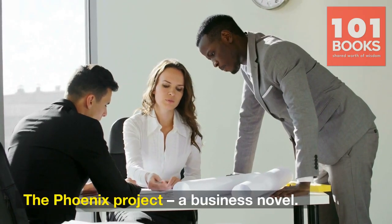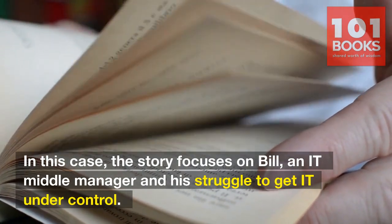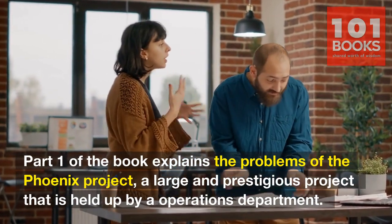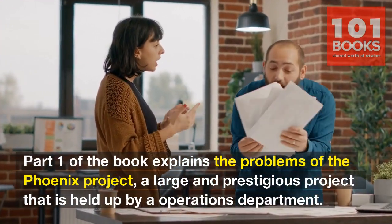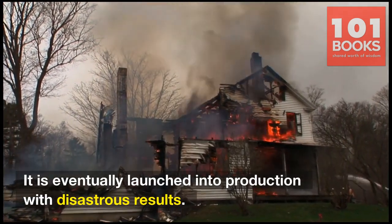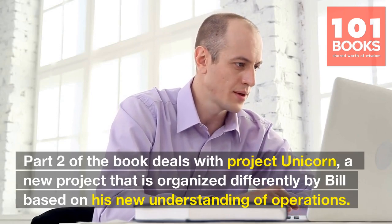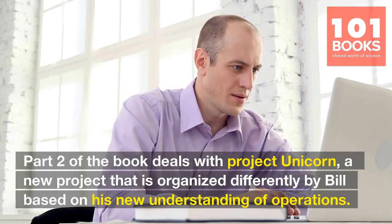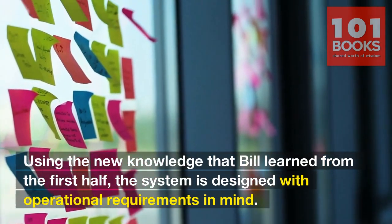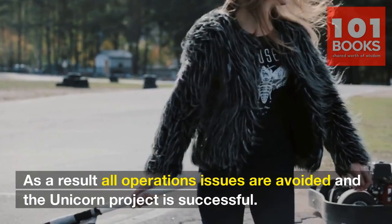The Phoenix Project is a business novel. The story focuses on Bill, an IT middle manager, and his struggle to get IT under control. Part 1 of the book explains the problems of the Phoenix Project, a large and prestigious project held up by the operations department. It is a typical waterfall project that is way behind schedule and is eventually launched into production with disastrous results. Part 2 deals with Project Unicorn, a new project organized differently by Bill based on his new understanding of operations. Using this new knowledge, the system is designed with operational requirements in mind, and as a result all operations issues are avoided and the Unicorn project is successful.